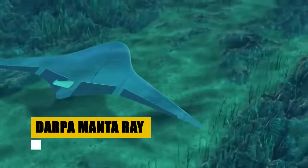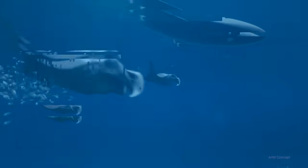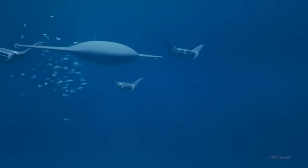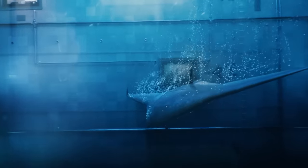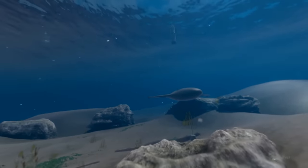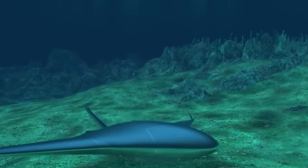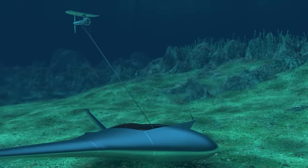Venture into the depths with the DARPA Manta Ray, a pioneering initiative to develop unmanned underwater vehicles capable of unprecedented endurance and range. The project aims to usher in a new era of undersea exploration and operations, enabling these vehicles to function independently in forward environments without the need for human logistic support. Equipped with cutting-edge technologies in energy management, propulsion, and navigation, the Manta Ray UUVs promise to redefine underwater missions, from ocean exploration to defense strategies, offering unparalleled operational flexibility, efficiency, and autonomy.